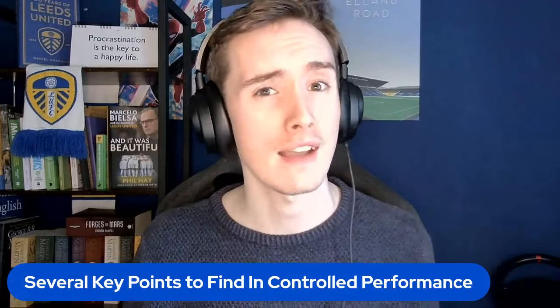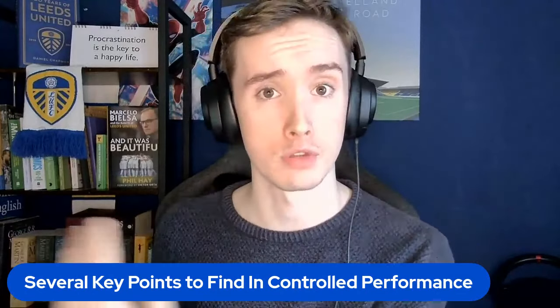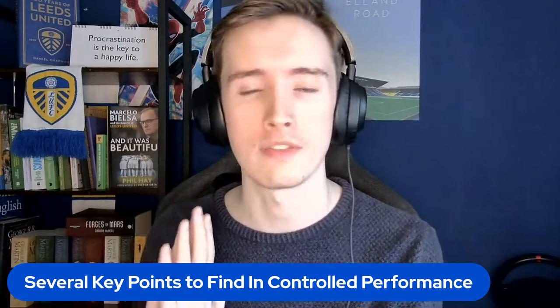Last night, Leeds United played against Norwich City and managed to eke out a 1-0 win in what I thought was a very interesting tactical battle between the two sides. In this video, I'm going to run through some of the tactical lessons that we learned and see several key points that we have to find in a controlled performance, just to sort of show this is setting the marker for the rest of the season.